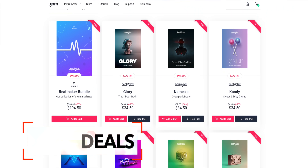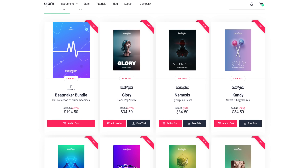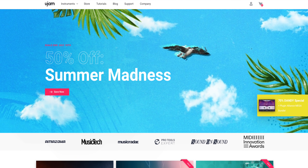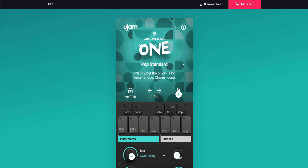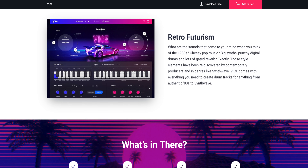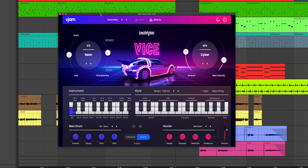Quick news from uJam — they've been releasing some pretty cool new plugins lately and now they've launched their summer sale. Lots of the plugins you've been seeing in these news reports are now on sale, including Beatmaker Glory for trap and pop beats and Groovemate 1 as well. I highly suggest you check out Beatmaker Vice for 80s drums. I use it on a song I'm working on and it makes things super easy. Link to the sale is in the video description below.